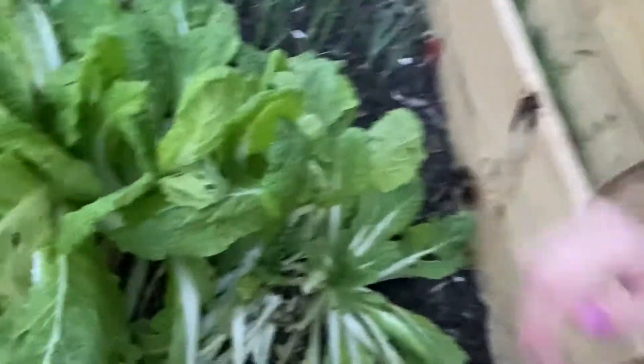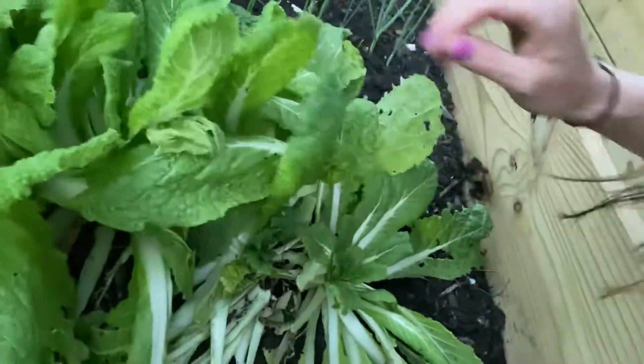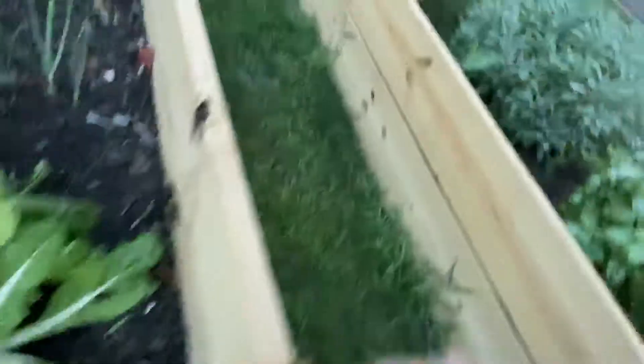Have you ever seen what lettuce looks like when it's growing from the earth? Let's see here if I can get a shot. Here's some lettuce, some cilantro, more lettuce.